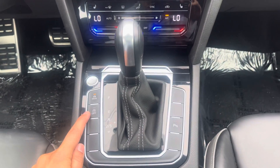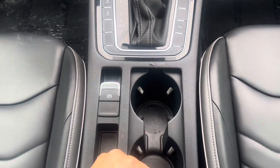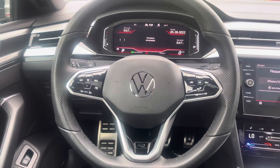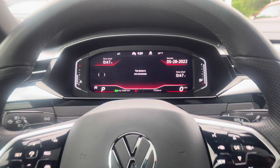Auto start-stop to save fuel. Your parking sensors, emergency brake, your two cup holders. Adaptive cruise control. And a very nice and informative display.